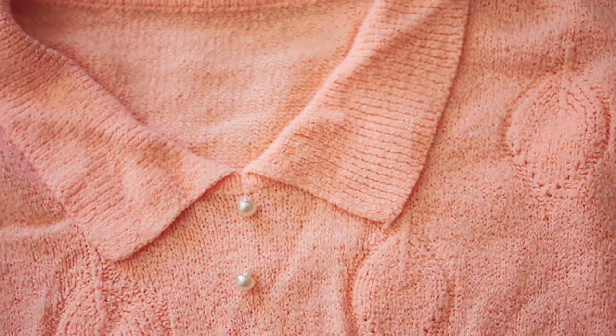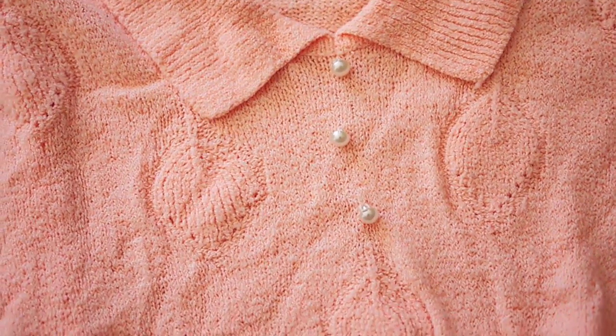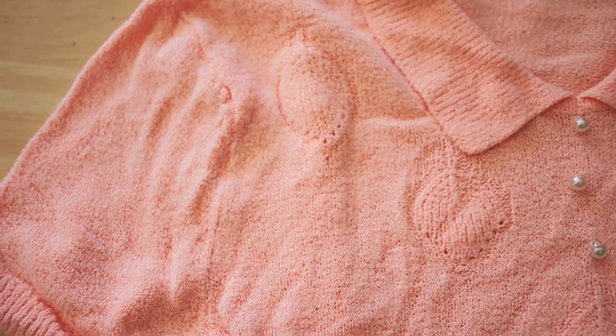For pink, I want to show you guys this top I just thrifted yesterday. I'm in love with it — it's kind of like a knit polo but not really, because I don't want to call it a real polo. It doesn't have buttons, just a collar. First of all, it fits me like a glove, and second, it has these little pearl buttons which make it look a lot more girly. It's not even pink — it's almost like a pink salmon color. It's just so beautiful and perfect for summer.